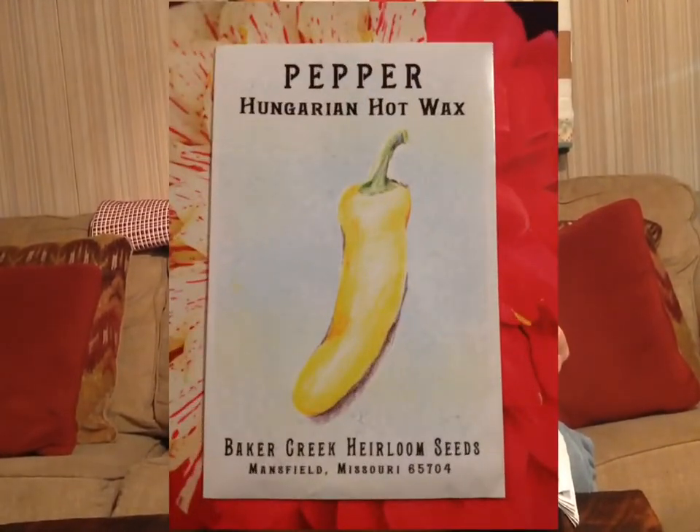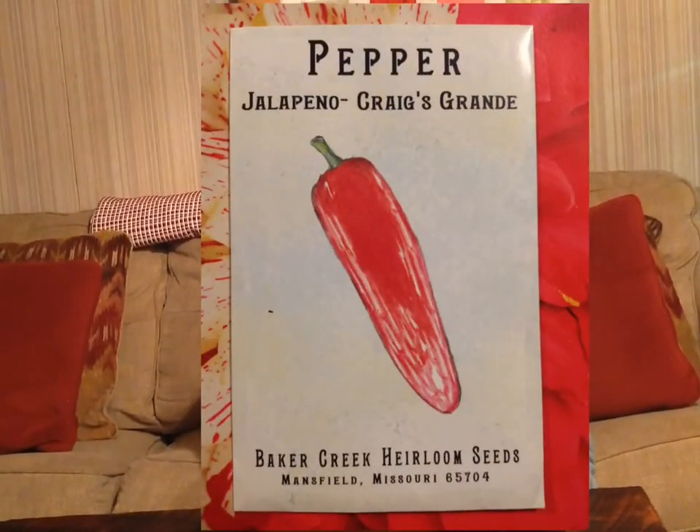Here we have two kinds of hot peppers we're growing this year. These are Hungarian Hot Wax peppers — we use these in a lot of canning, we pickle a lot of peppers, and they're good just to eat in a sandwich. And here we have our jalapeños — these are called Craig's Grande, and they get like six inches long. We've never grew these before, but we use jalapeños to can with tomatoes and use them in chilies and soups, and we're really excited to see how these jumbo jalapeños do.